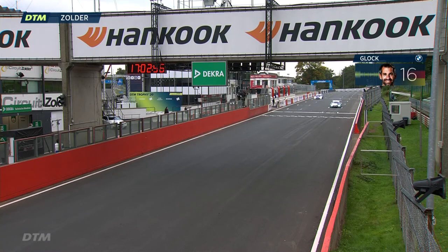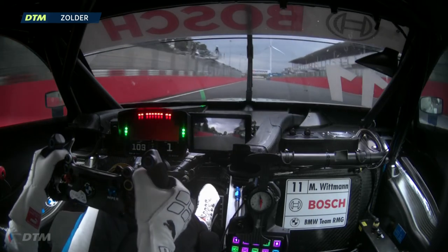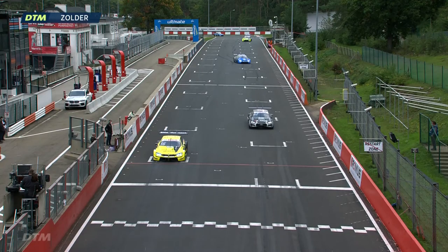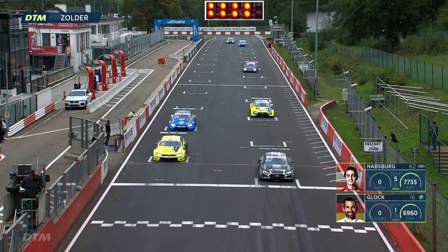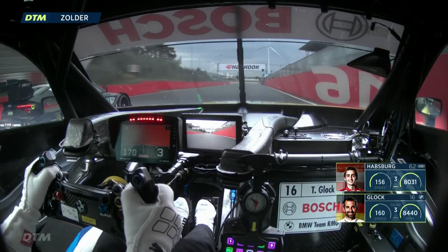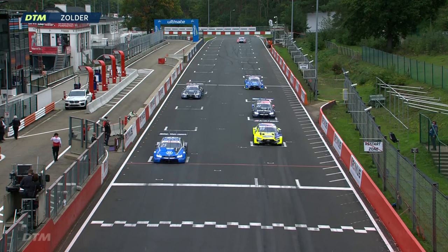Timo Glock checking with his engineer — making sure he's allowed to proceed to a practice start without needing to see the checkered flag again since he was in the pit lane when it came out. Practice starts are underway: Wittmann completes his, Ferdinand Habsburg and Timo Glock side by side — both making decent starts with almost identical reactions. Ferdinand slightly ahead, Timo thinking about going round the outside. A really good start from Rockenfeller, much quicker off the line than Philippe Eng.